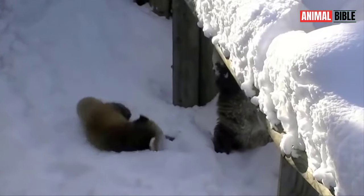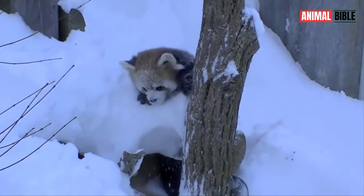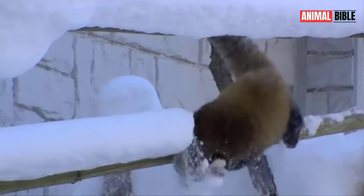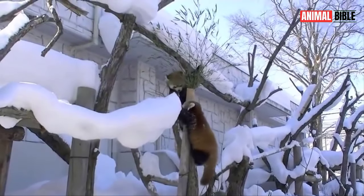Despite their solitary nature, Red Pandas are known to be playful and curious animals. They may engage in gentle wrestling matches with other Red Pandas, or play with objects in their environment, displaying a childlike sense of curiosity and exploration.